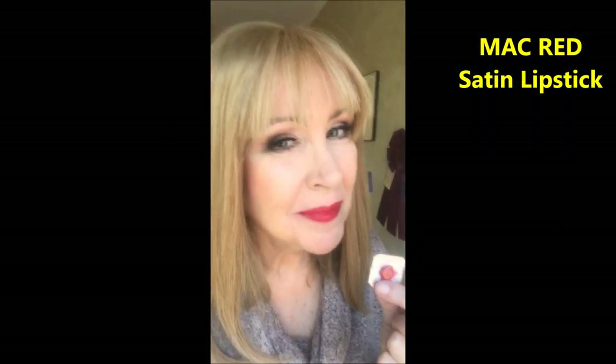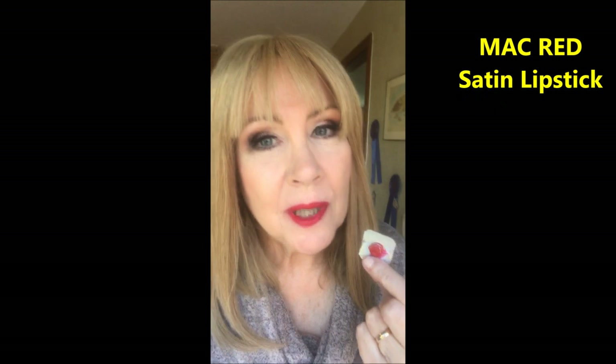MAC Red. This shade is called MAC Red and it really is a brilliant red shade. The formula feels really nice — this is one of the Cream Shine shades, I believe.